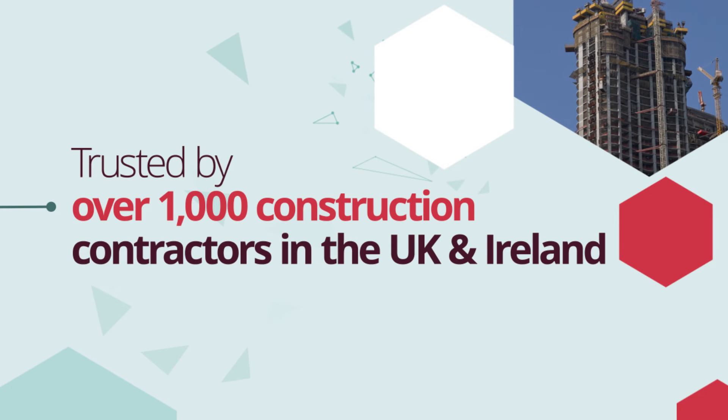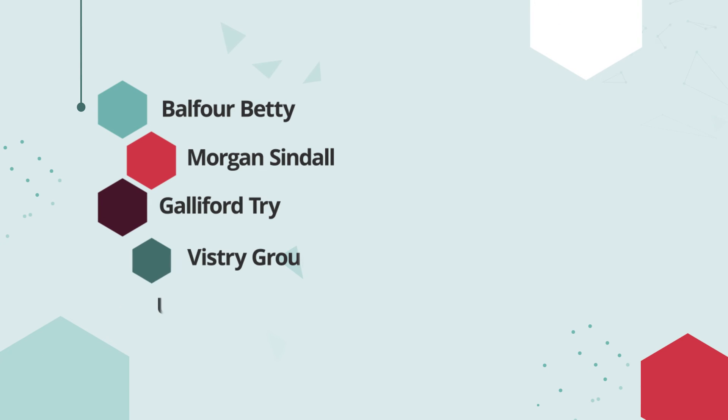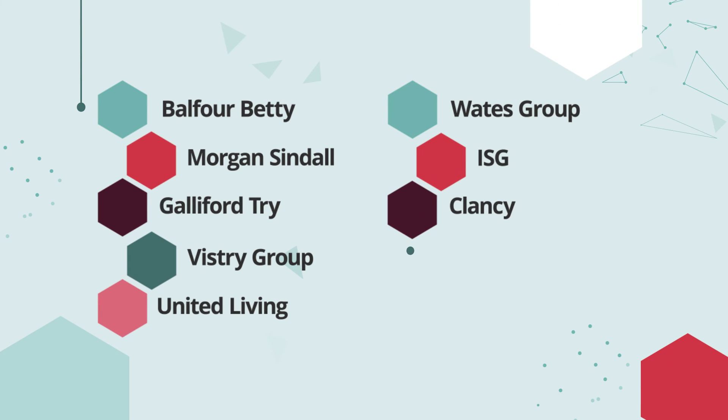Transform your estimating process, boost your bid-to-win ratio, and protect your profit margins with Access Conquest.